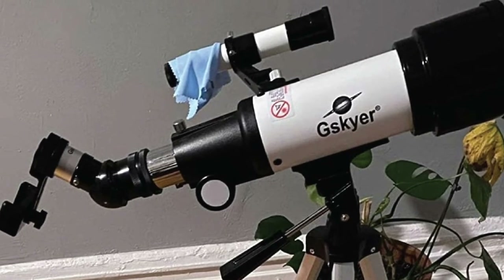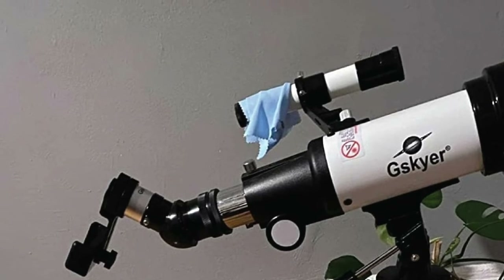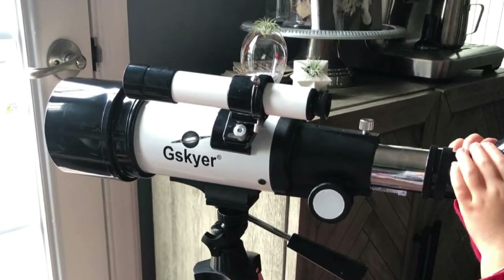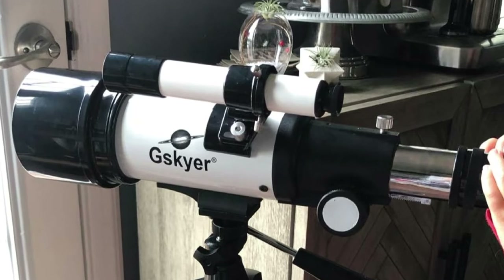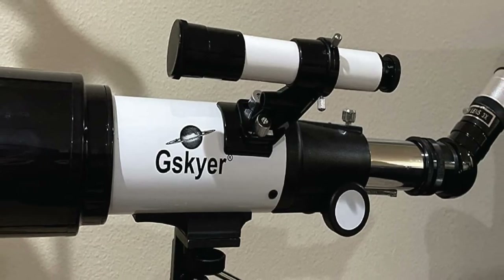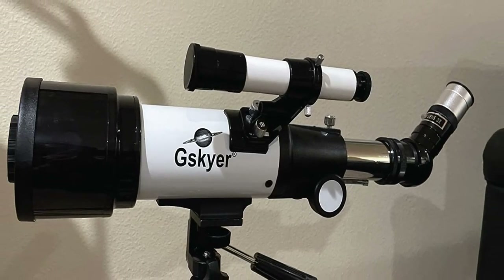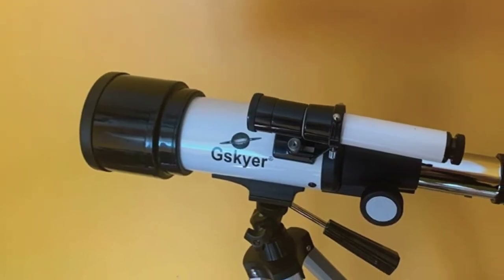The G.Skyer has a 400mm focal length, which is enough to take photos of the moon. It also includes a phone mount and remote control, so if you want to try astrophotography with your mobile device, this is the way to go. Since it's quite affordable, you may see some chromatic aberration — fringes of colors around celestial objects — but the good news is you can quickly fix it in post.